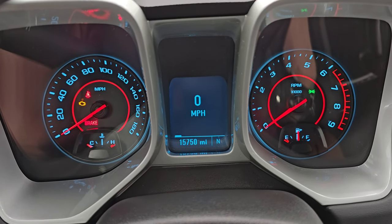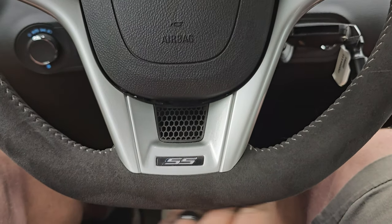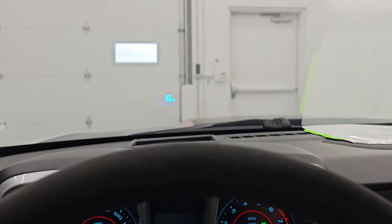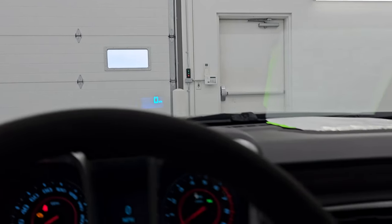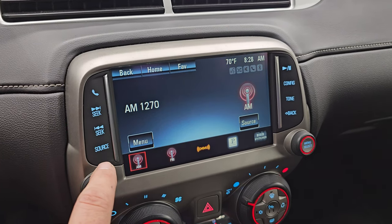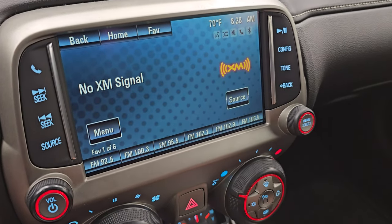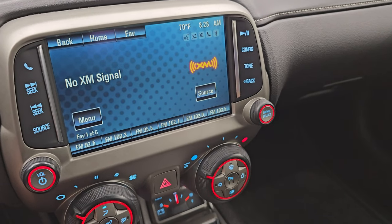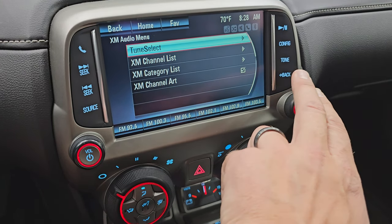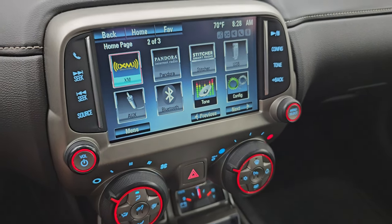This one has 15,750 miles. You get a digital speedometer, compass display, and instrument cluster — very nice and clean. It comes with the flat bottom steering wheel, cruise controls on the left, and Bluetooth and audio controls on the right. It does have the heads-up display in the windshield, which is really nice. You get the Chevy MyLink system — it does have AM, FM, and SiriusXM radio capabilities. This is also where your backup camera shows up, and I'll show you that in just a second. You get all those options plus different apps available through the radio.